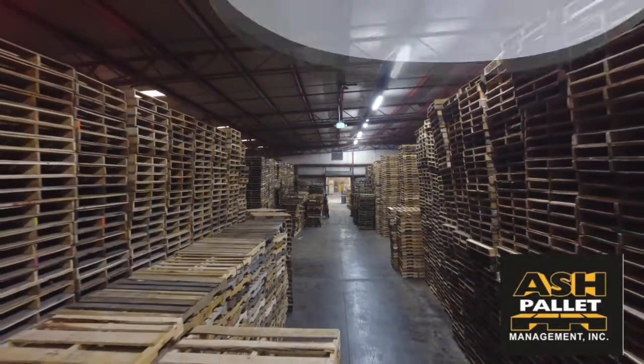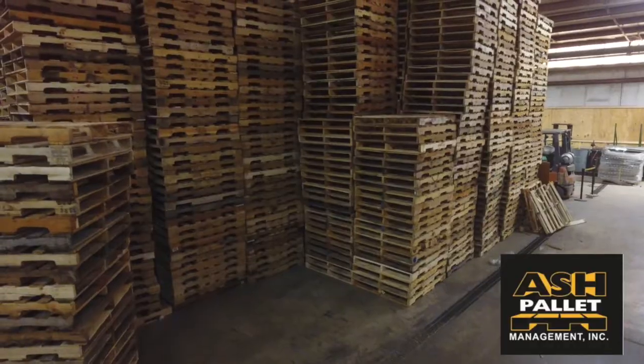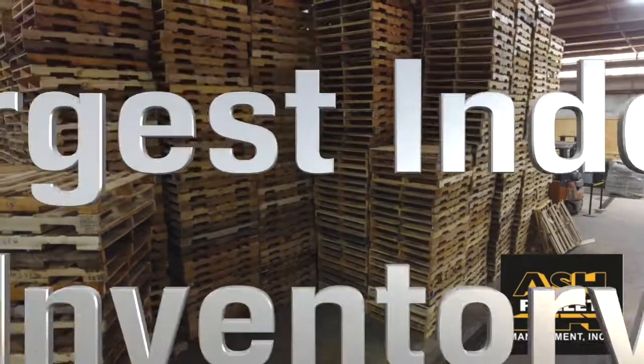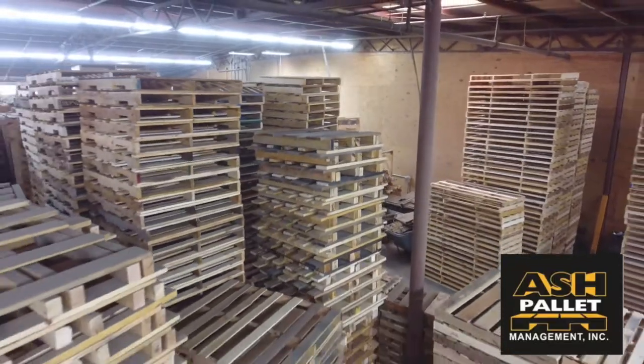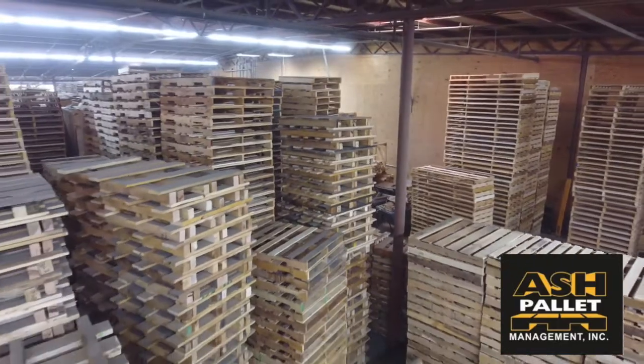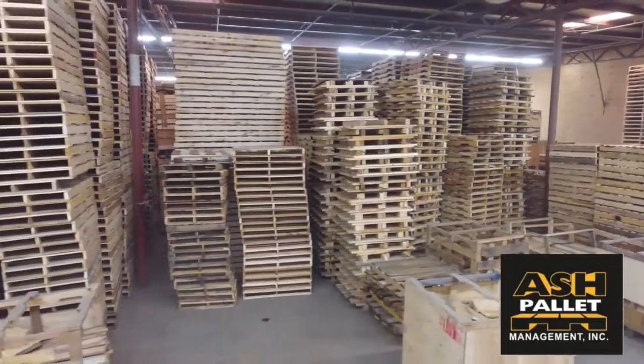With over 5 acres of indoor storage and 250,000 square feet of pallets, we are the largest indoor inventory in the Midwest. The size of our transportation fleet and our indoor pallet inventory provides us the flexibility to quickly respond to your rapidly changing requirements.